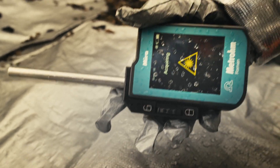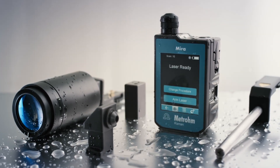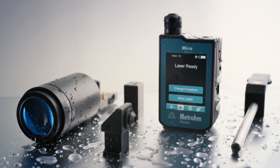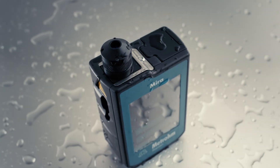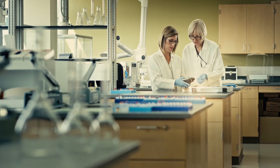It's compact and lightweight. It's ruggedized. And provides you with a unique array of sampling attachments to keep you safe from direct contact with the sample.